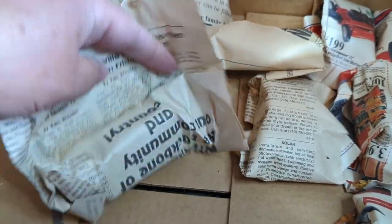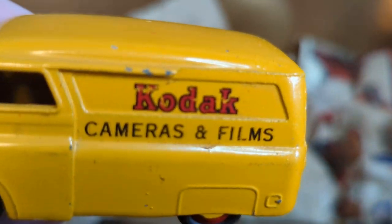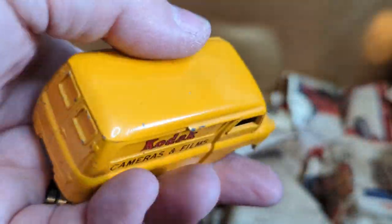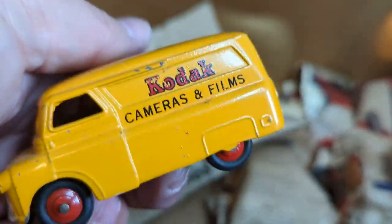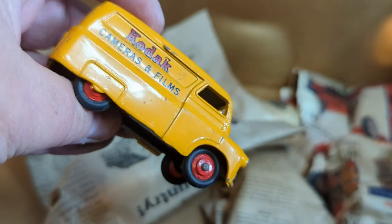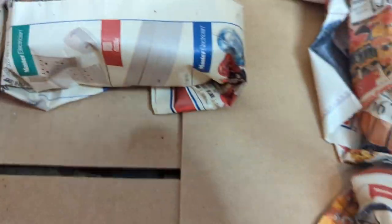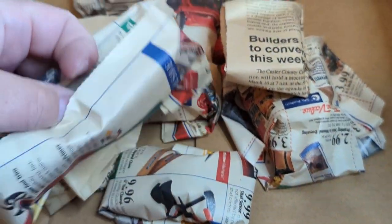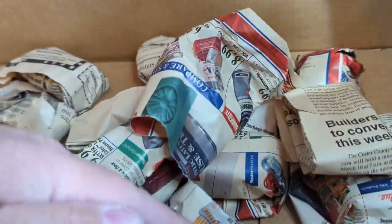I assume they came in boxes back in the day - too bad there's not a few of those in here. Look at that - a Kodak truck. That one's a little dinged up, also by Dinky. Still, even the ones that are dinged up and have been played with are in amazing condition. So let's see - we've got about 13 here left. This feels like another bus maybe. Down to our last dozen - baker's dozen. Let's hope that all of these are Dinky.